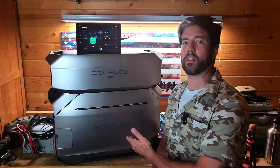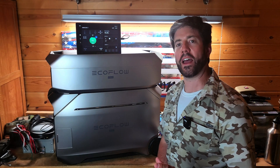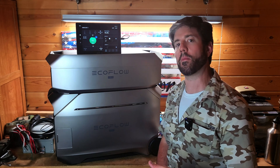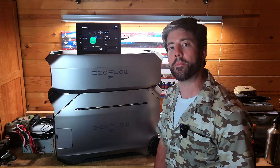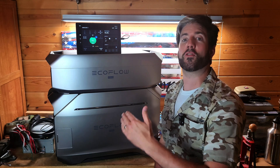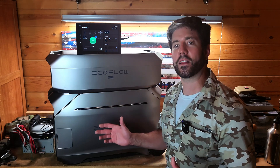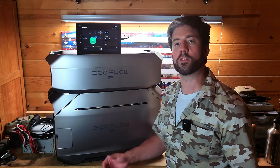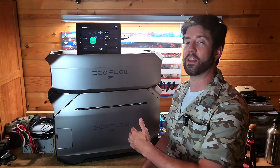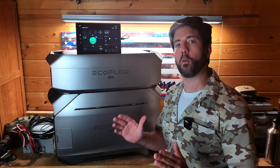Another thing that a lot of people sleep on with these units is that it functions as a UPS — an uninterrupted power supply. If you're plugged into something important like a network, a computer, or something medical in nature such as a CPAP machine, or even something life-or-death critical, this unit won't be interrupted if there is a grid-down or blackout scenario. Anything plugged into it switches over automatically in 10 milliseconds, so you won't even notice the power outage happened. All those life-saving devices stay on.